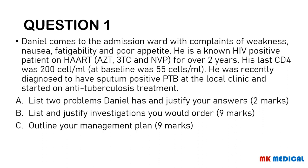List and justify the investigations you would order. Outline your management plan. You may pause the video right now — here comes the answer.